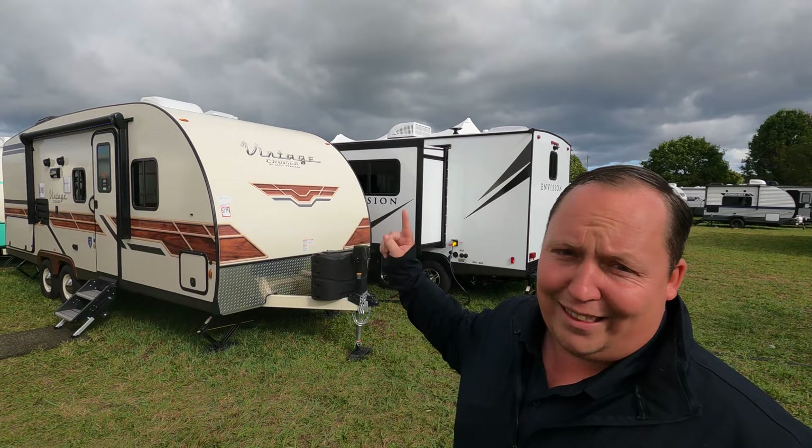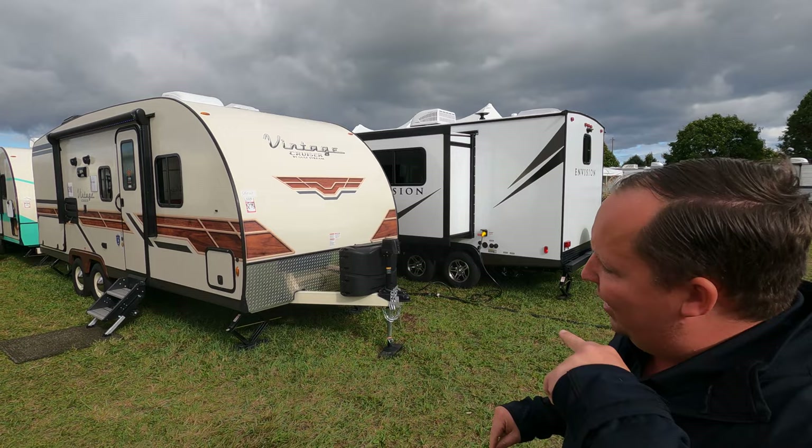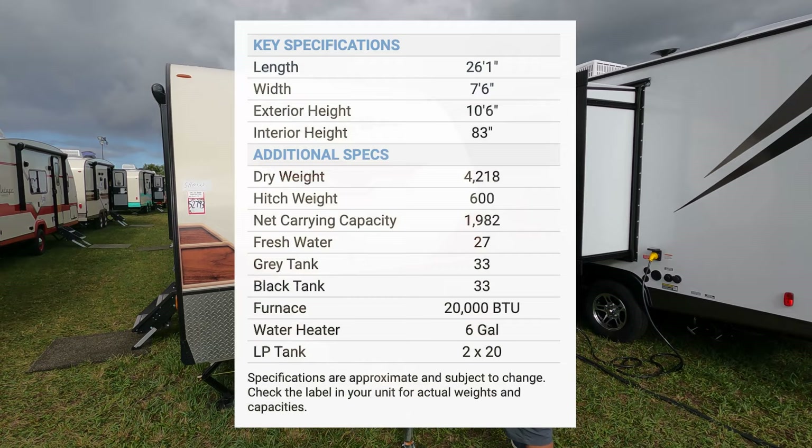Will and Jen ventured out on their own and did some videos while I was away — great job. This unit is pretty hard to get your hands on. It's not for everybody and probably not a top seller, but it's really cool and unique. Actually, it is a top seller — it's the Gulf Stream retro. If you like that 1950s theme, you're going to love this unit. The model is 23MBS, tip-to-tip length is 26 feet 1 inch.